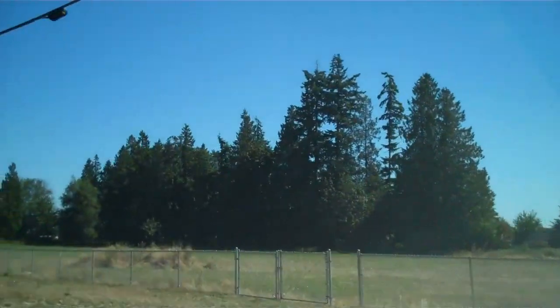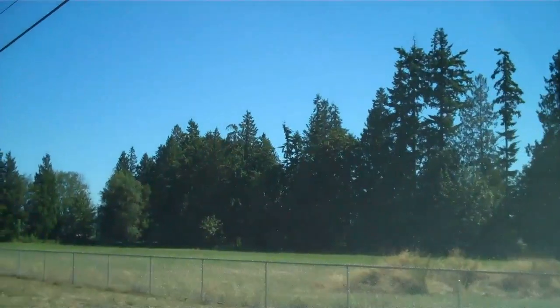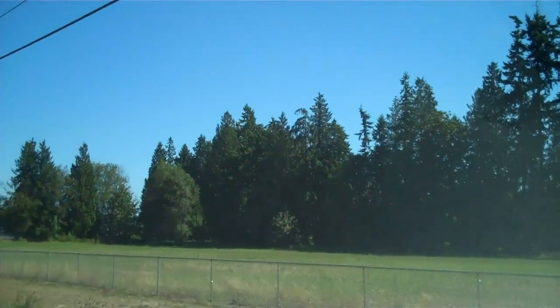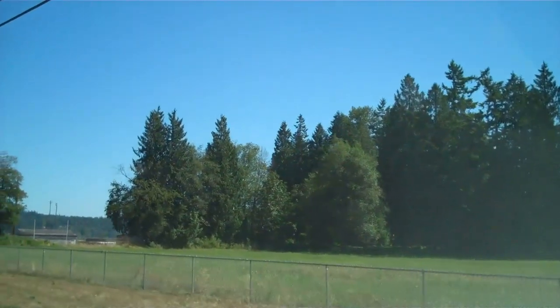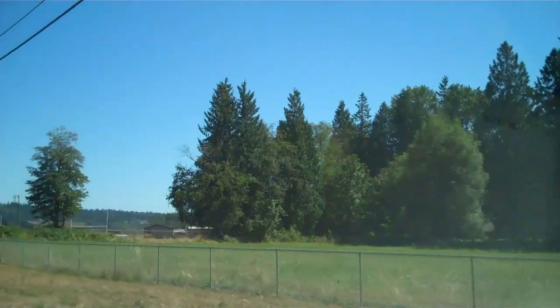We're just coming up to the entrance of Pacific Meadows. This neighborhood is located in central Marysville, just behind Marysville Pilchuck High School.